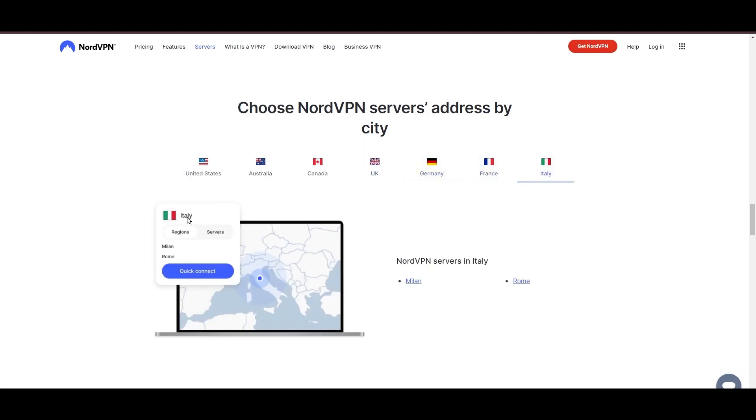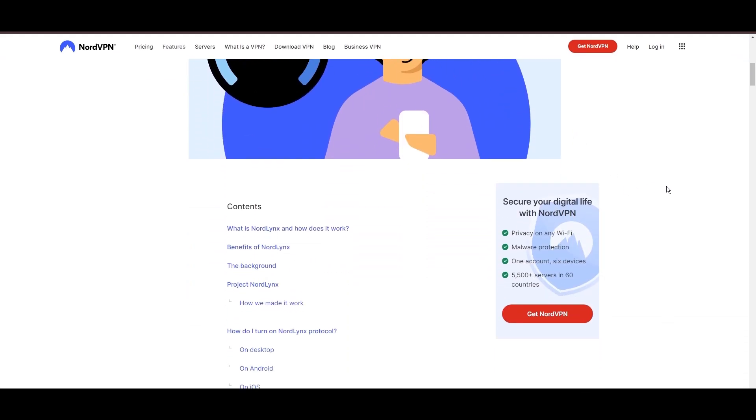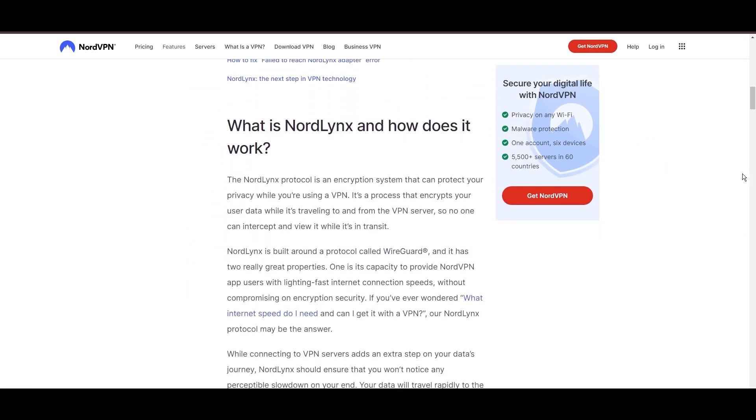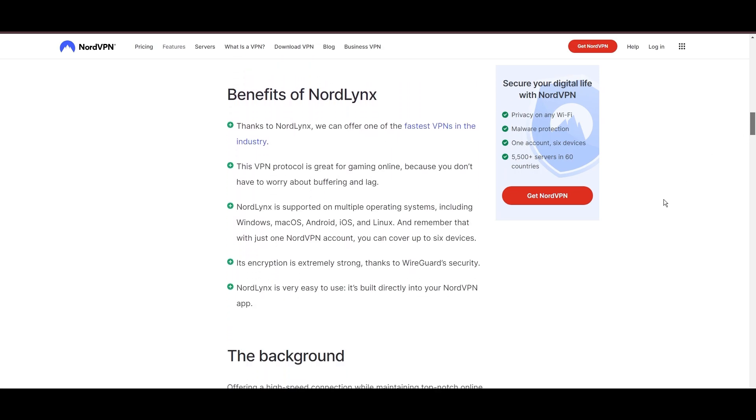NordVPN is distinguished by its use of NordLynx, a superior version of the WireGuard protocol, designed to provide unmatched speed and security. This means you can enjoy a smooth experience on F1 TV Pro with confidence in the robust encryption of your data.